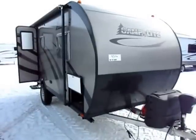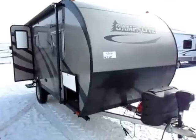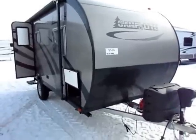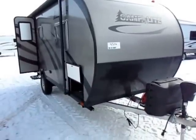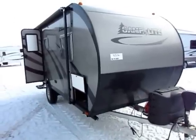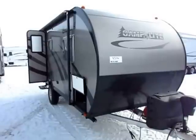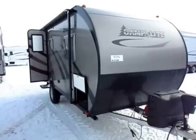Take everything you know about the way little campers are built and throw it all away. None of that applies to this stuff. This is a Camp Light by Livin' Light. They are an extreme aluminum manufacturer, essentially. This is not built like your grandpa's camper. This is built more like a cosmonaut space shuttle or something like that.